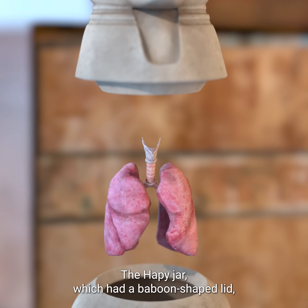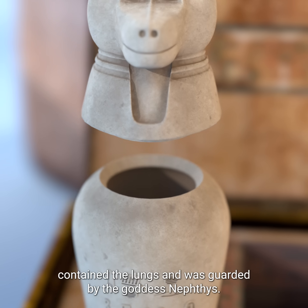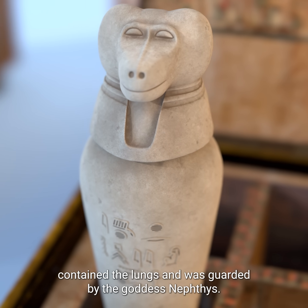The Hapy jar, which had a baboon-shaped lid, contained the lungs and was guarded by the goddess Nephthys.